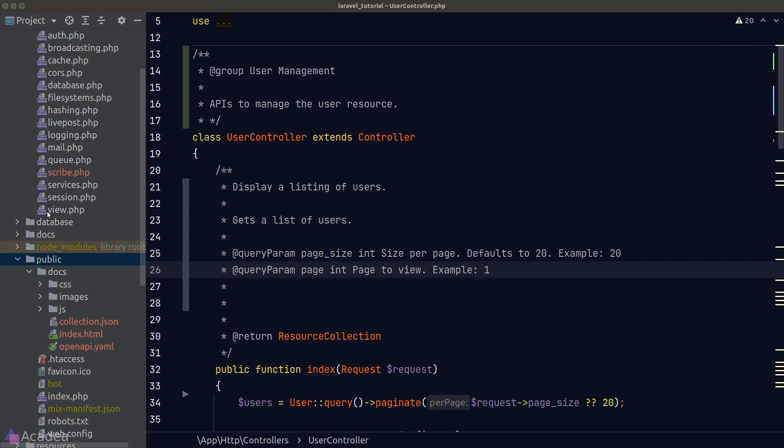By default, Scribe interacts with our database to generate a response for the documentation — this applies to GET, POST, PATCH, and DELETE requests. Behind the scenes, Scribe wraps all database operations in a transaction and rolls it back once done, so there are no persistent changes. Although this is safe most of the time, there's still a chance something goes wrong and changes are persisted.